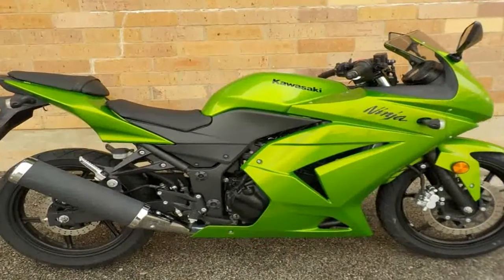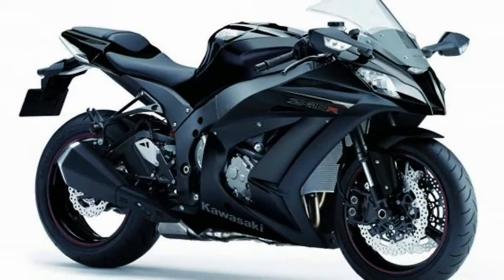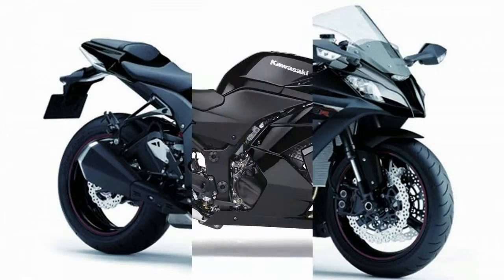What makes this Ninja motorcycle a real joy for riders of all skill levels is its lightweight and compact design. It has a low seat height for confidence at stops.